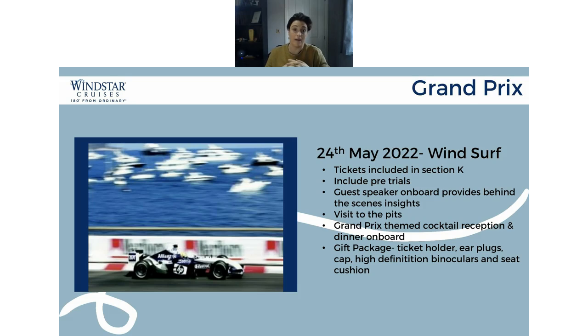Also included, if you are a Grand Prix fanatic, is a guest speaker on board who provides behind-the-scenes insights — they've actually worked at the Grand Prix previously. So you can ask any questions about the drivers, the cars, the track, anything you're interested in, and they'll be able to answer that for you. Even better, that expert will take you to visit the pits, so you can get really, really close. We'll also run a Grand Prix themed cocktail reception dinner on board. This is for the Monte Carlo Grand Prix on the 24th of May 2022 on the WindSurf — something really, really special to Windstar that you can market exclusively for your clients.